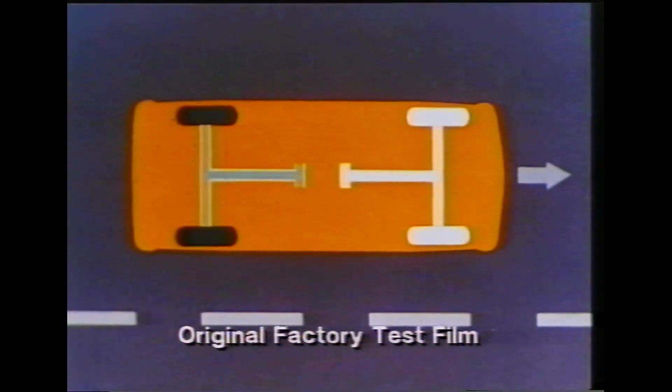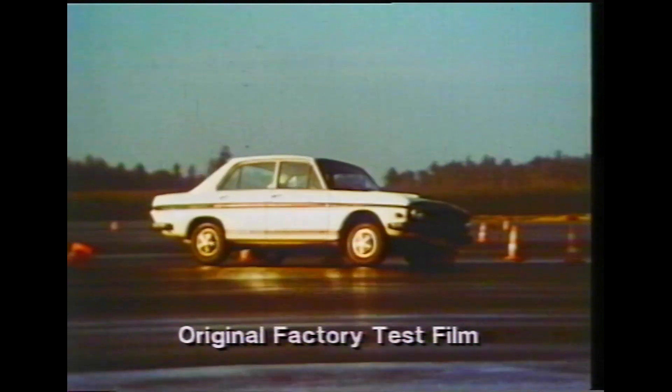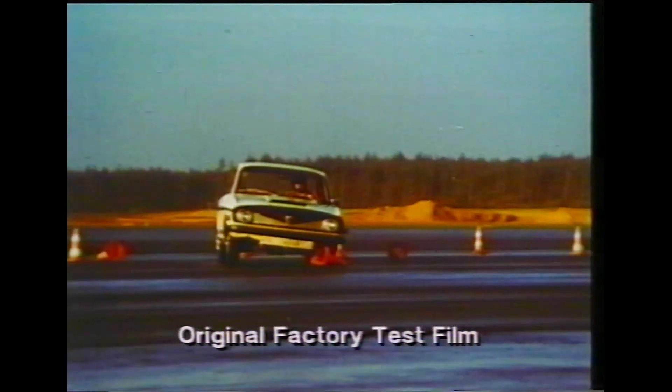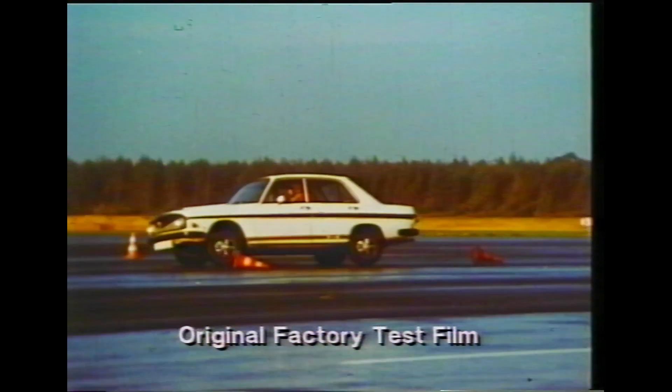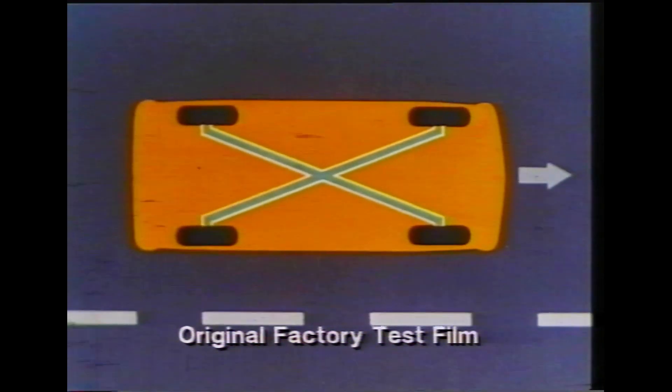Of course it makes sense to have two separate braking circuits, so that if one should fail, the other is powerful enough to stop the car. But splitting the circuit side to side or front to rear is less than ideally stable in such circumstances. And so Audi divide their braking systems diagonally — front left with rear right, and front right with rear left.